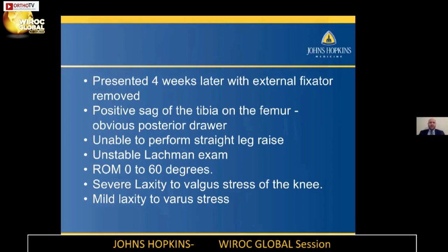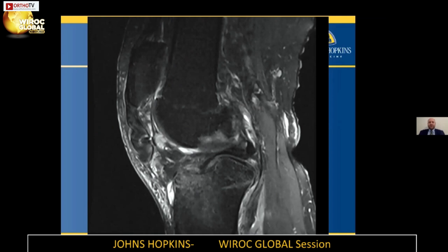We got an MRI which shows a chronic patella tendon rupture, PCL rupture, and ACL tear. So we're dealing with an ACL tear, PCL tear, MCL tear, medial meniscus, and lateral meniscus involvement. The most important thing is the patella tendon rupture from the tibia. Everything I do for this patient — reconstructing his ligaments, even a total knee replacement is still on the table down the road — but if he doesn't have a working extensor mechanism, he's not going to have good function of his knee. So the primary goal is to get his extensor mechanism working.